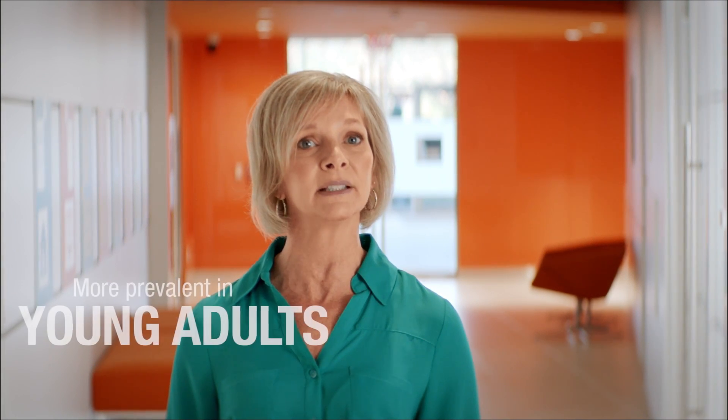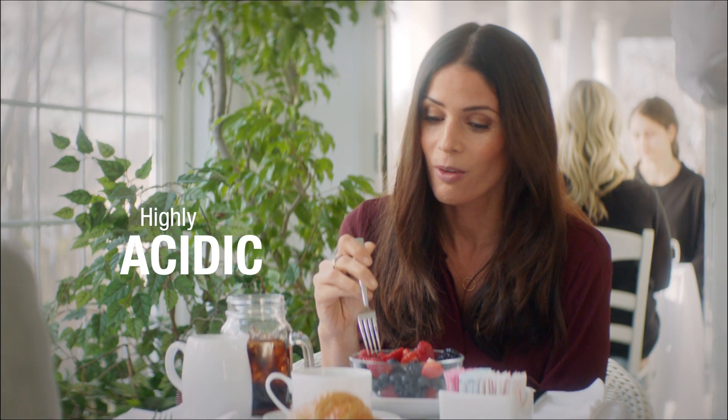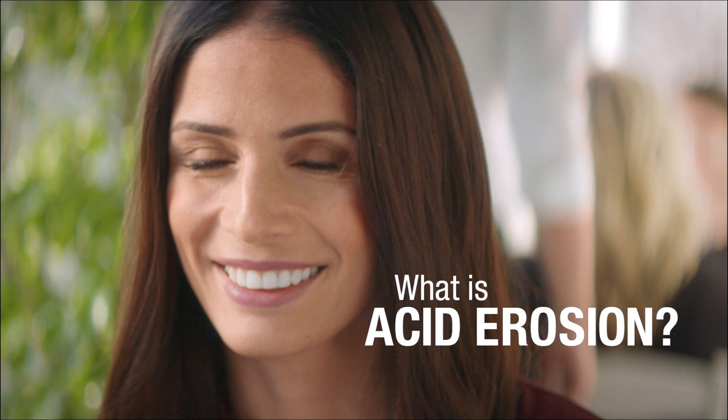Acid erosion, also known as enamel erosion, is becoming far more prevalent among young adults. This is largely due to our modern healthy diets, which can be highly acidic. It's also a growing concern among dentists, yet most people are unaware of what it even is.